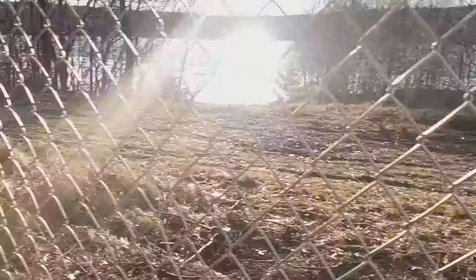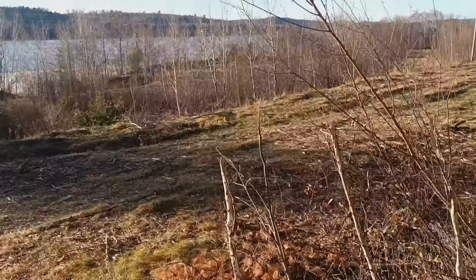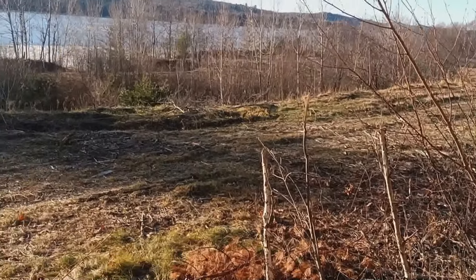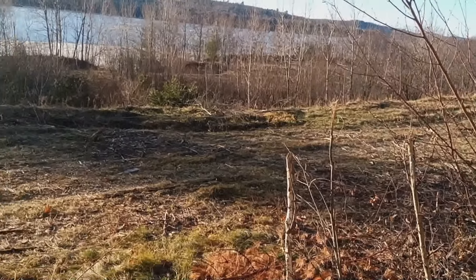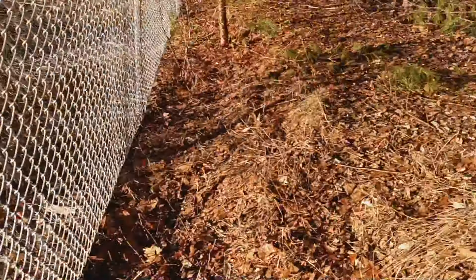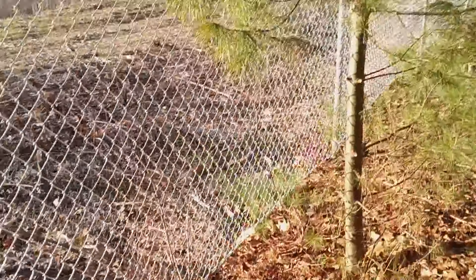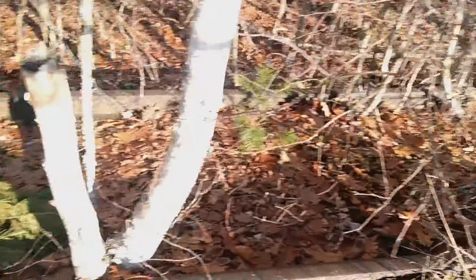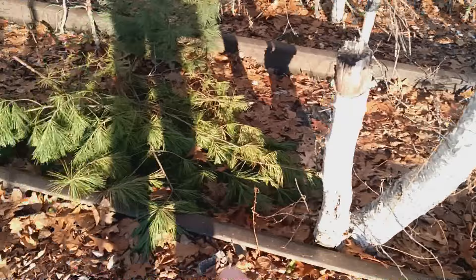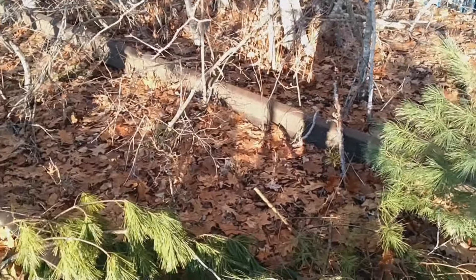This area here used to be probably some sort of industrial site — that's kind of what it looks like. I'm going to go on the outside here and see where this goes, because you've got this siding here and the old track.